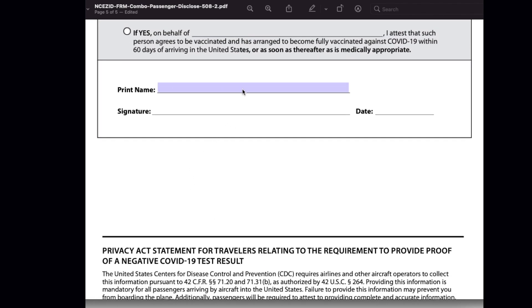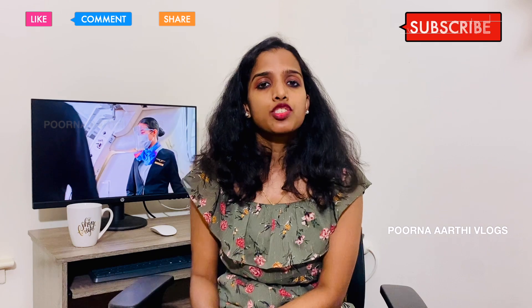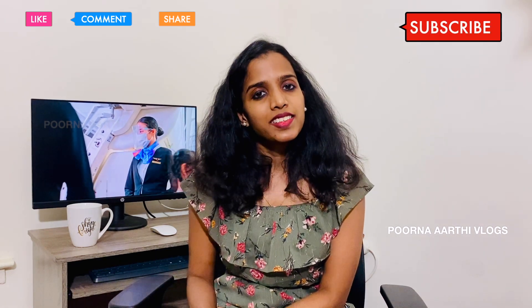Once you are done, fill the name and make sure your name is as mentioned in your passport. Give your signature and fill in the date when you are completing the document. Hope this information gave you an idea about the attestation document and how to fill it. We will get to know more about how airlines handle document verification starting November 8th, and we will share real-time experiences from travelers by November 8th or 9th. Stay tuned with Purnarati Vlog for more updates on embassy, immigration, travel, and vlogs. Stay healthy, stay safe, take care, bye-bye.